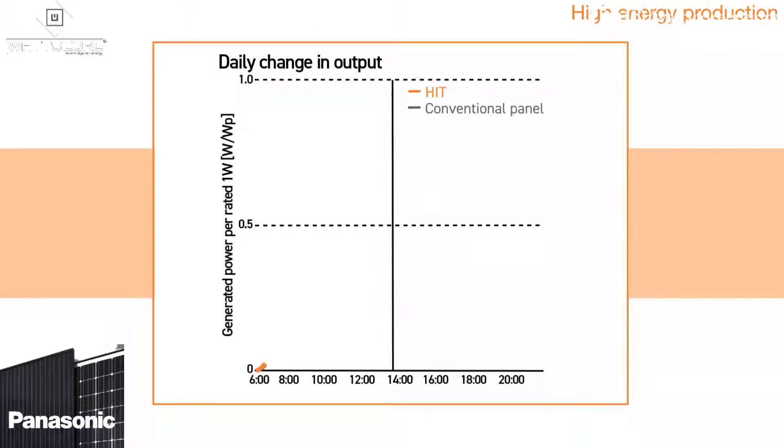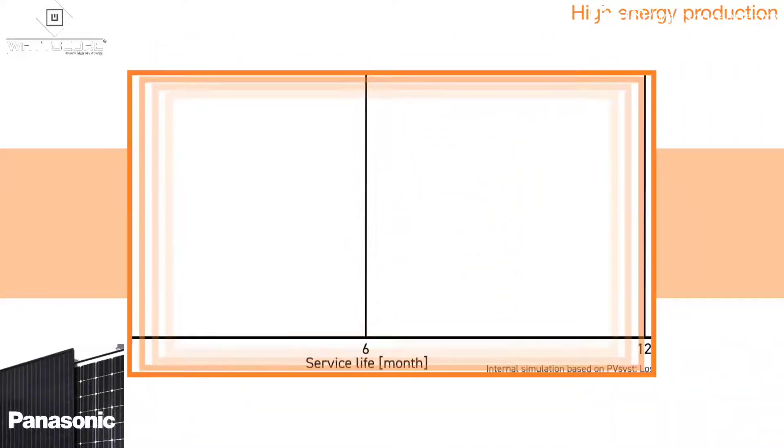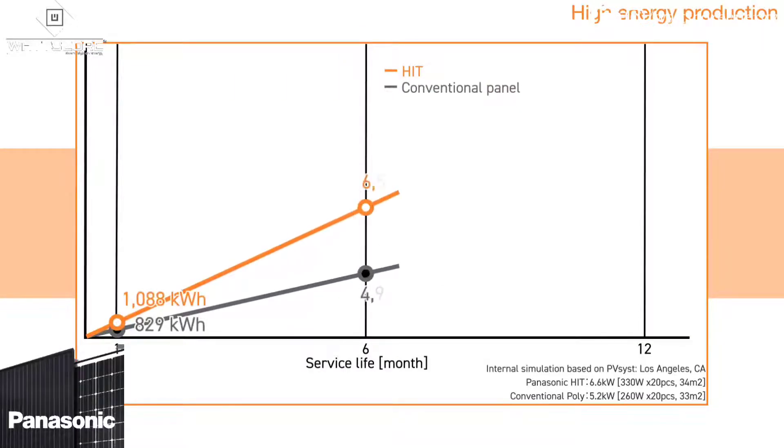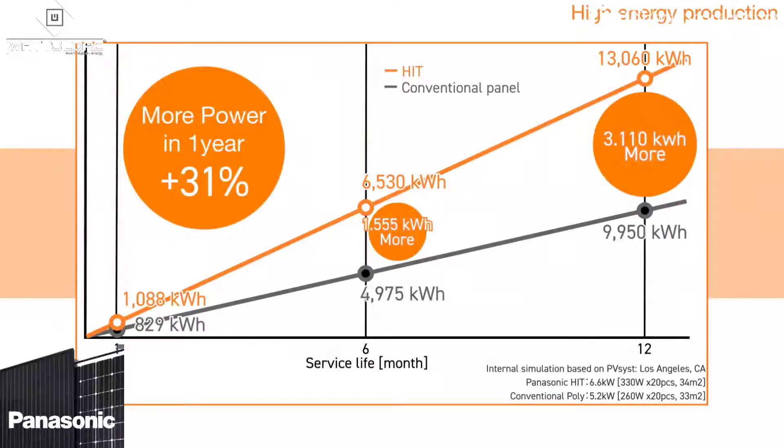In field tests, HIT performed 13% better than a conventional panel on hot, sunny days. With higher efficiency and higher hot weather performance, our solar panel generates up to 31% more electricity per year than conventional panels.